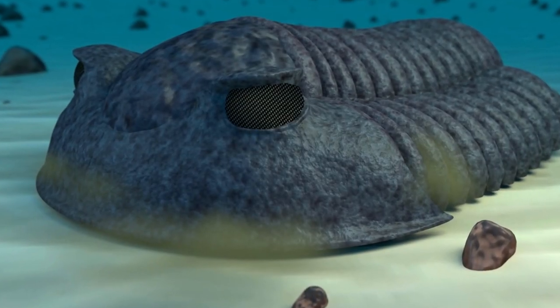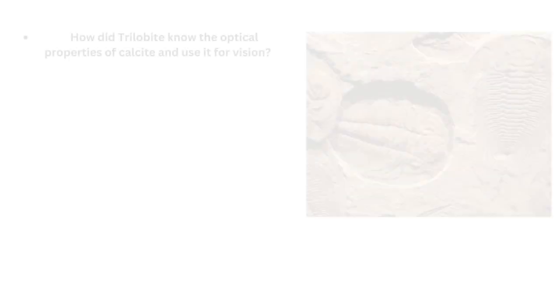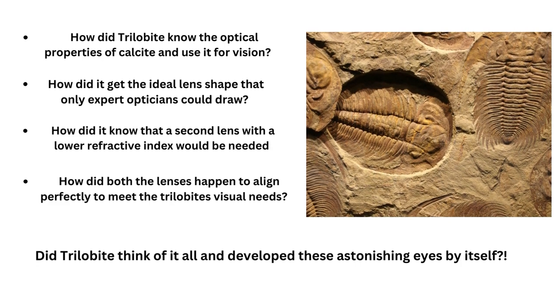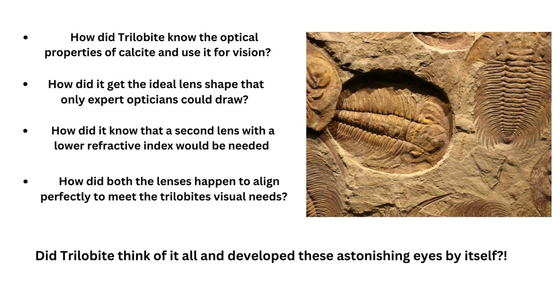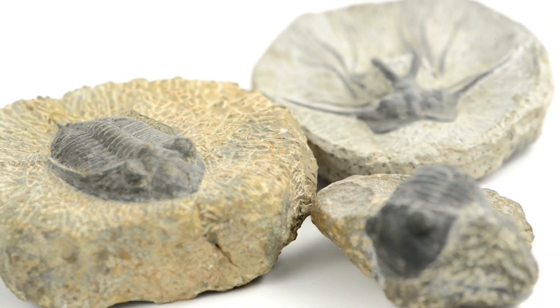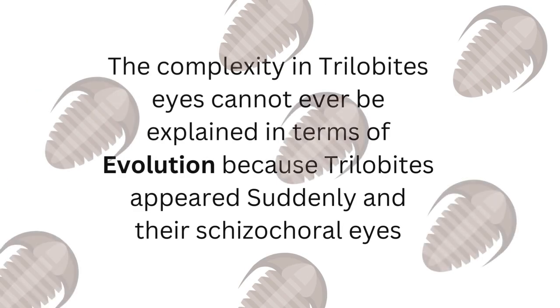The trilobite's extraordinary visual system shocked scientists so much that they were perplexed to even consider it a reality. These discoveries gave rise to many questions: How did the trilobite know the optical properties of calcite and use it for vision? How did it get the ideal lens shape that only expert opticians could draw? How did it know that a second lens with a lower refractive index would be needed underwater? Moreover, how did both lenses happen to align perfectly to meet the trilobite's visual needs? The trilobite itself had no power to make any changes in its body, nor can any of this be explained in terms of evolution, because trilobites appeared suddenly and such eyes existed never before and never after.